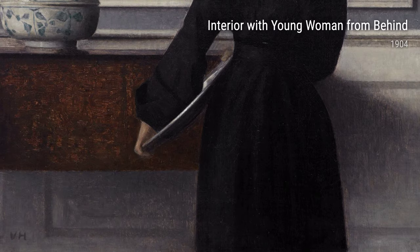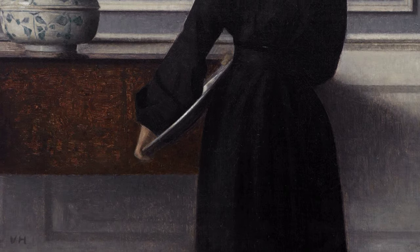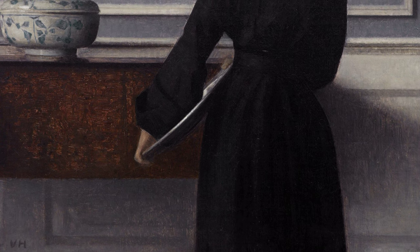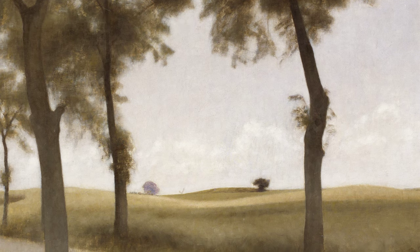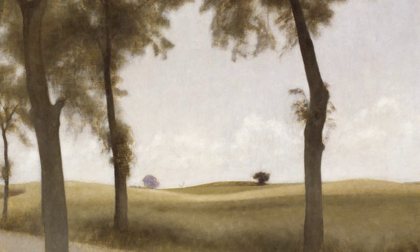Hammershøi didn't just portray the external world — he also delved into the inner realm of human emotion. Interior Strandgate from 1906 captures a solitary figure lost in thought, while Rest from 1905 portrays a peaceful moment of solitude.